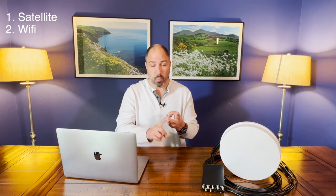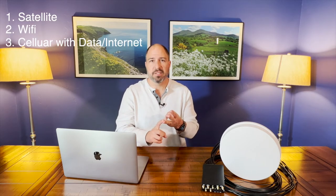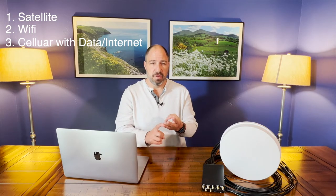Before we can understand the solution we have to understand the problem. When you're traveling and camping there are three ways you can get internet service: there's satellite, there's Wi-Fi, and there's cell service that has data or internet in it. None of these are available enough, reliable enough, or resilient enough for you to be able to put in a full day's work safely. So let's look at each of these in turn, starting with satellites.